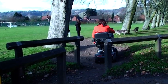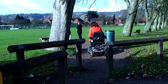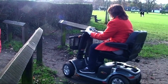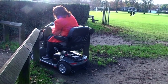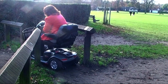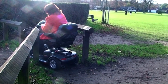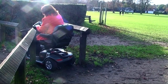Access to the park is fairly easy. Unfortunately, the placing of the wooden barriers is such that you can't get out again.